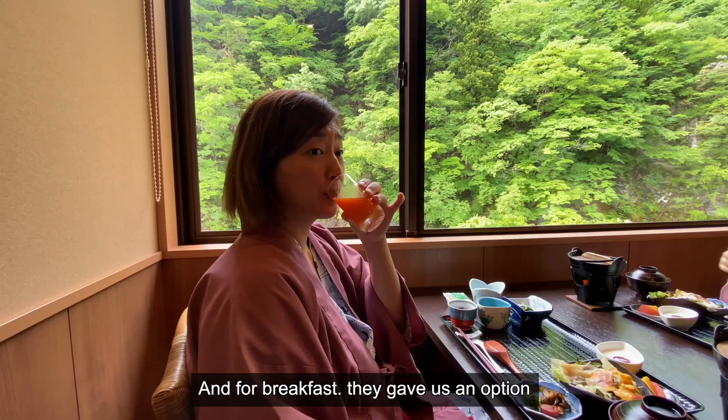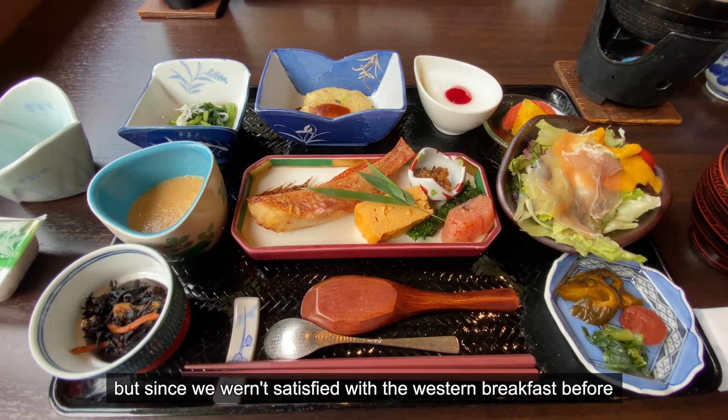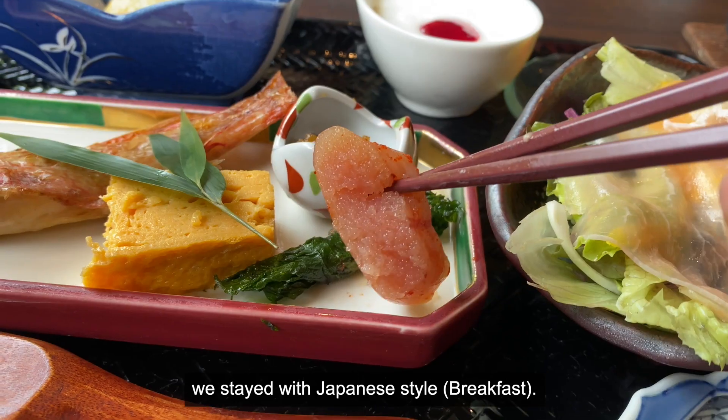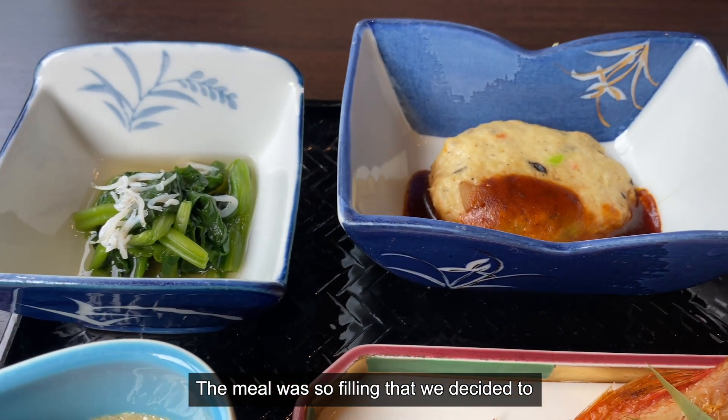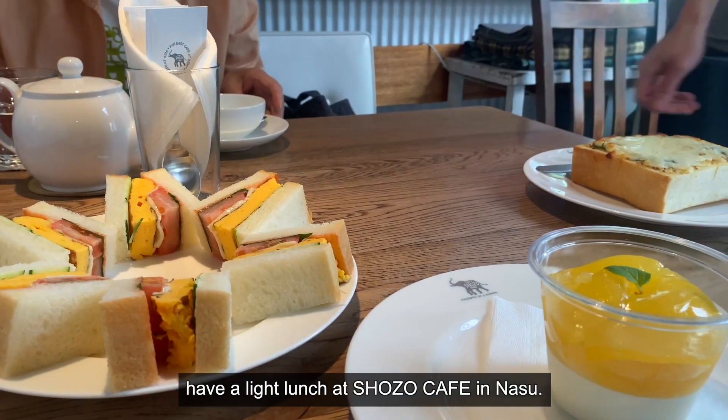For breakfast, they gave us an option if we wanted Western or Japanese. Since we weren't satisfied with a Western-style breakfast before, we stayed with Japanese-style. The meal was so filling that we decided to have a light lunch at Shazoo Cafe in Nasu.